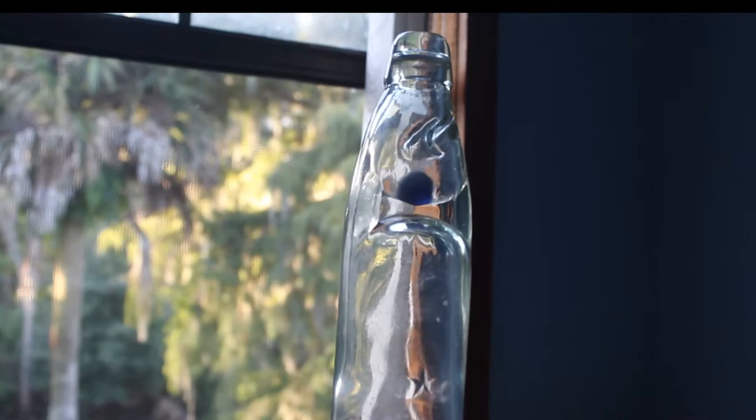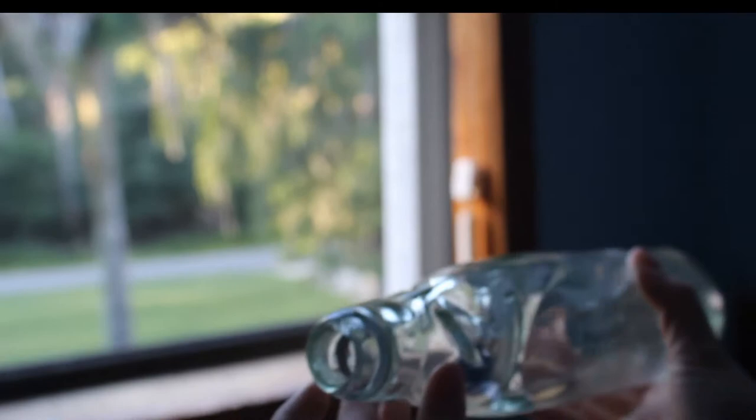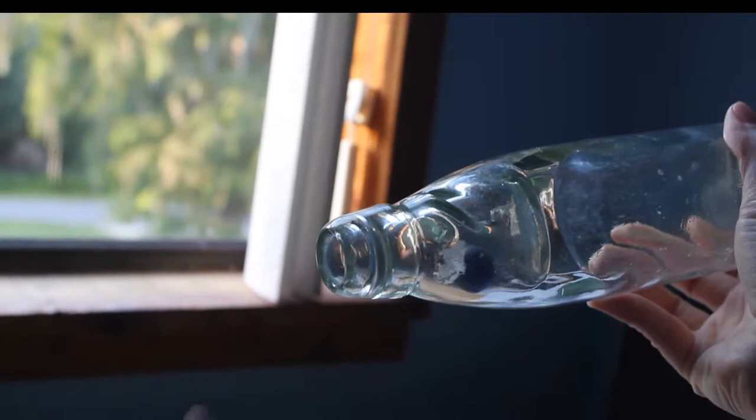The bottle is very thick and heavy to withstand the pressure of the carbonation. The marble sits against a rubber seal inside the lip of the bottle. There's a special groove tool that Codd invented that makes a groove so that the rubber can sit inside there. To open it, the marble would be pressed up against the seal, and you could either press it in with your finger, or use a little tool that Codd invented to push the marble down.